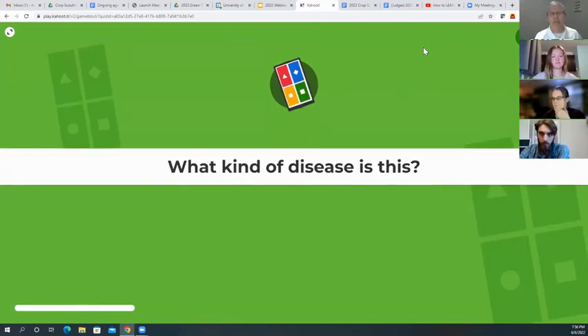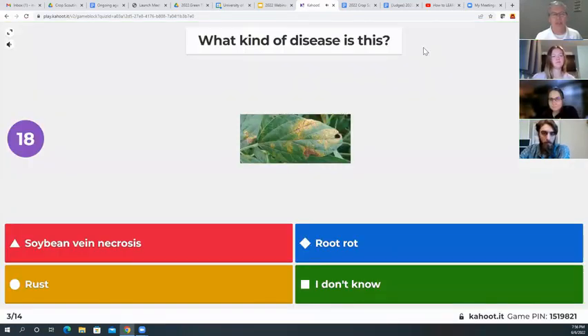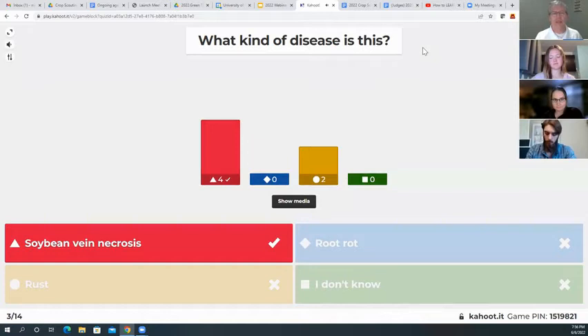Our next question is around diseases. What kind of disease is this? Soybean vein necrosis, root rot, rust, or I don't know? The soybean vein necrosis answer is correct — nicely done.